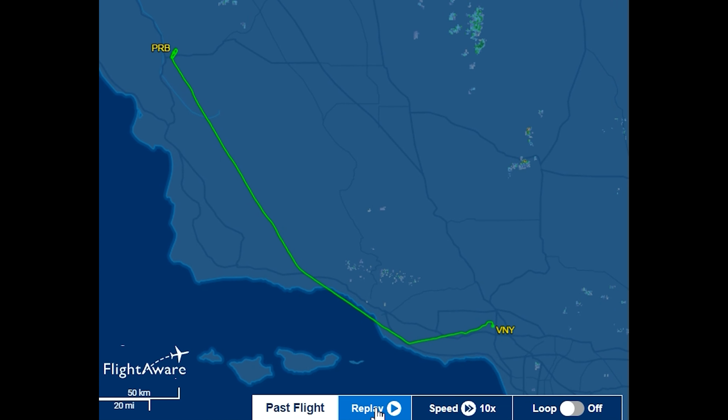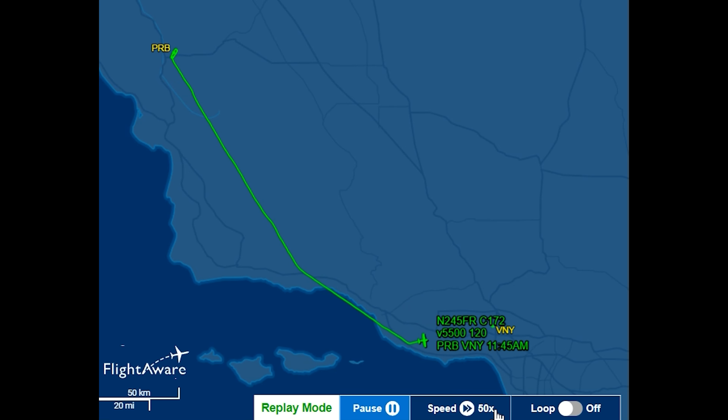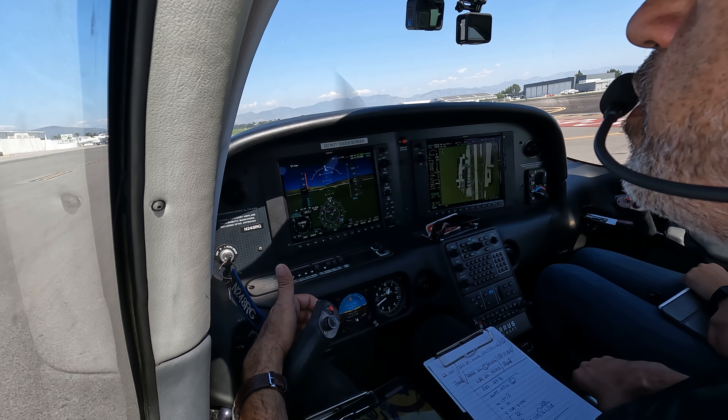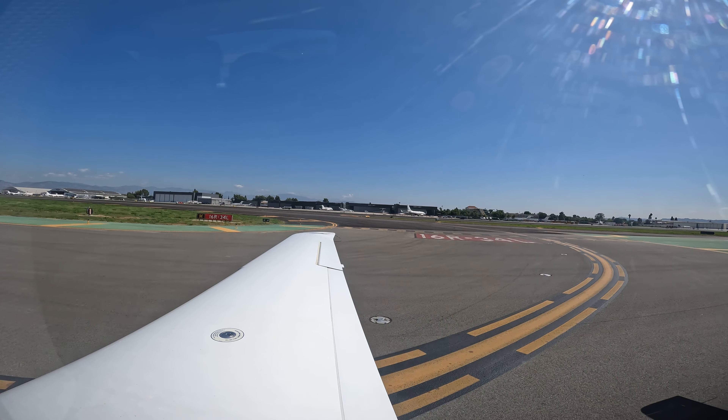He takes off from Paso Robles at 9:55 AM and does several pattern work before heading to Van Nuys. He flies southeast around Santa Barbara, turns left to stay in Simi Valley, and then lands at Van Nuys at 11:45 AM according to FlightAware. Here you'll hear the ground controller issue taxi instructions to the pilot of November 245 Foxtrot Romeo to runway 16R.